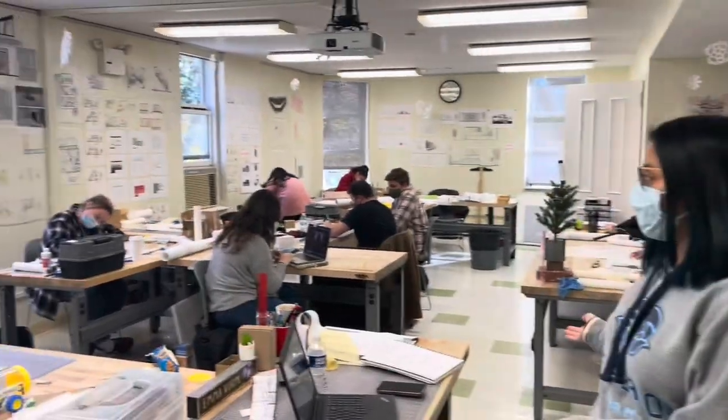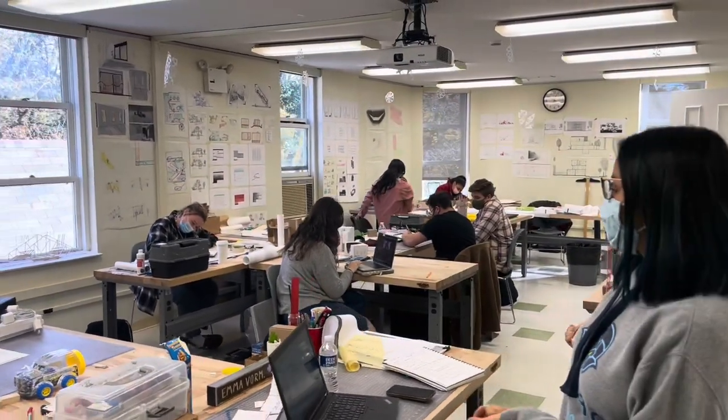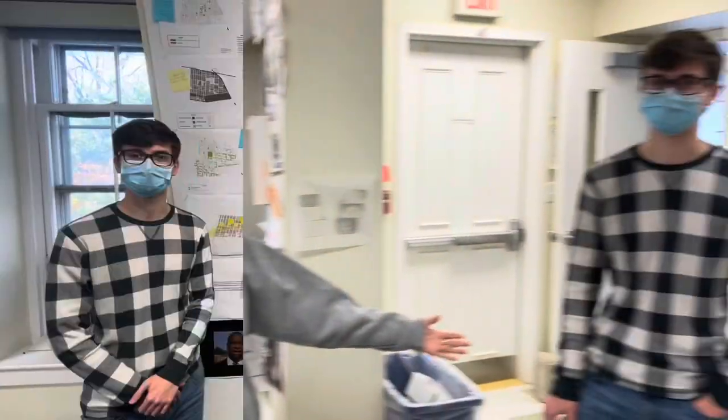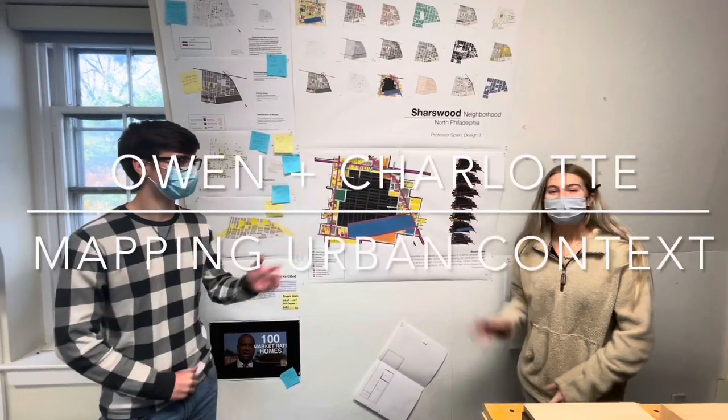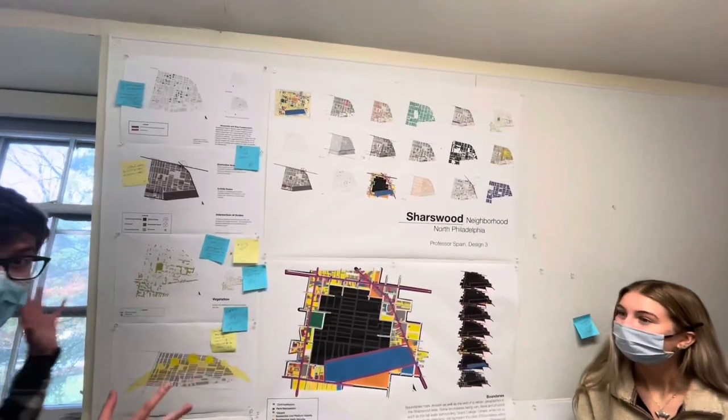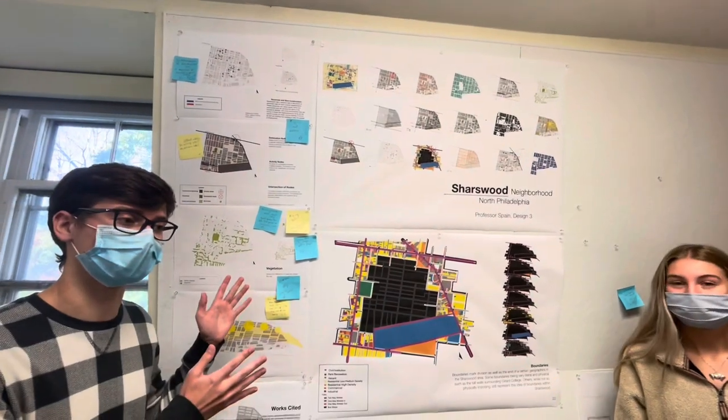Hi guys, my name is Evelie Vaccaro Flores and I just wanted to give you a quick view of our studio and also a quick overview of what we're going to be talking about today. I just want to present you to my friend Owen. Hi, I'm Owen. And I'm Charlotte. Charlotte is a part of Professor Spain's class and they did a whole big section here on our site in Sharswood.